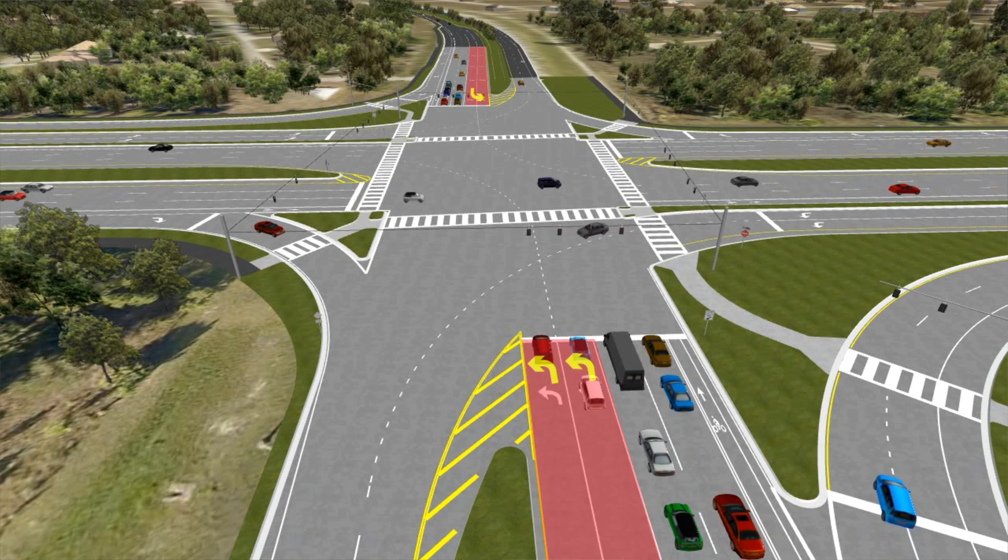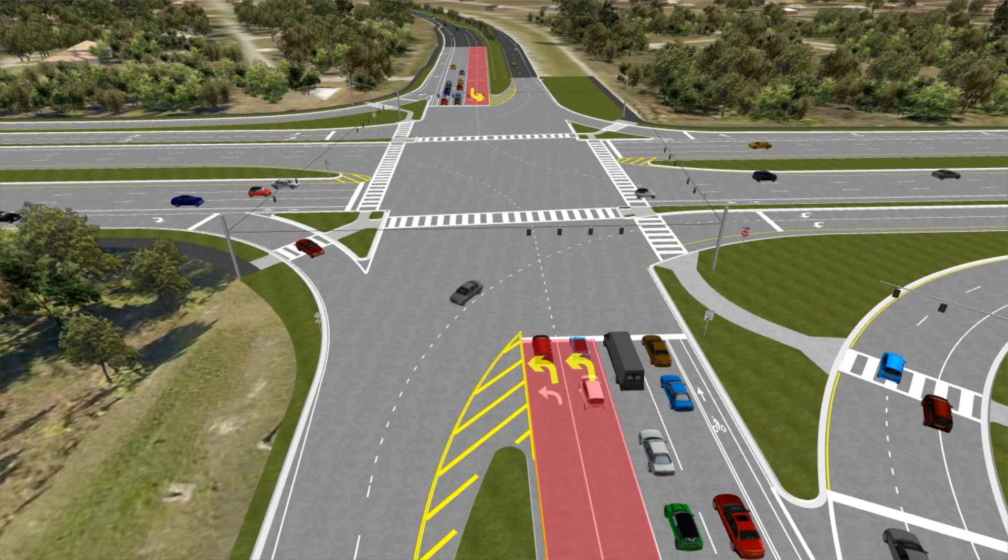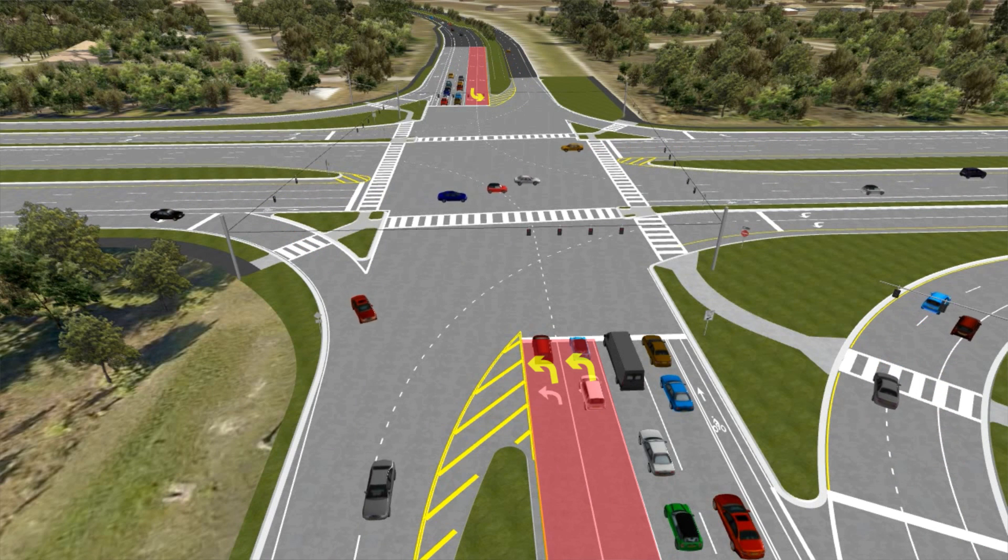Left-turn movements don't conflict with the through movements and they can all go at the same time, which increases the volume of the intersection dramatically. The primary purpose of the CFI is to relieve congestion, and the CFI can do that by just having a regular at-grade intersection rather than a grade-separated interchange.